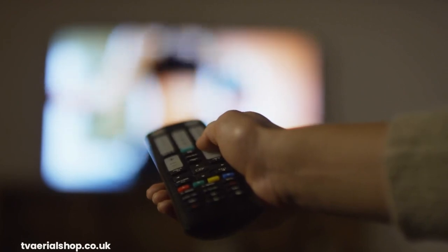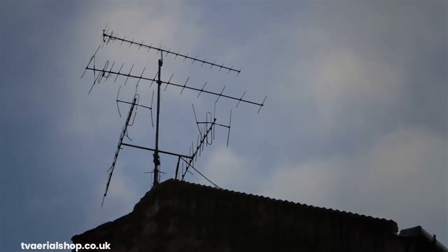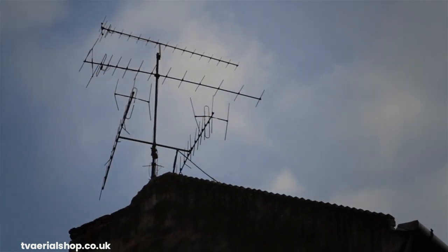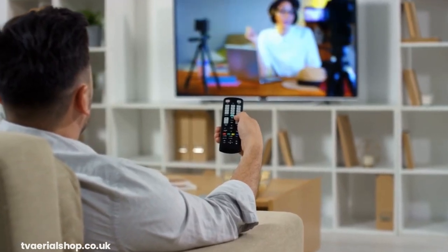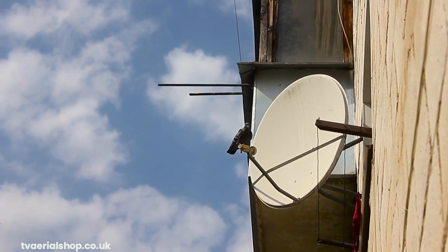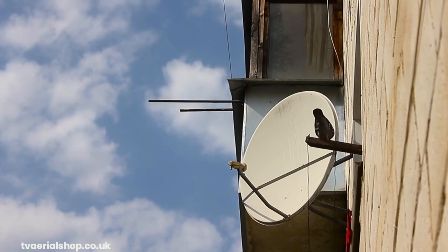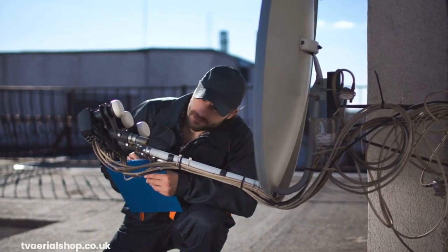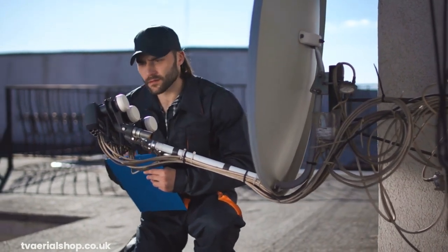Let's talk about the equipment and installation process. With Freeview, all you need is a TV with a built-in Freeview tuner or a set-top box that connects to your existing TV. The setup is relatively simple and doesn't require any additional equipment. For Freesat, you'll need a satellite dish installed on your property and a Freesat receiver or a TV with a built-in Freesat tuner. The installation process for the satellite dish might involve professional assistance or a DIY approach if you have experience with it.